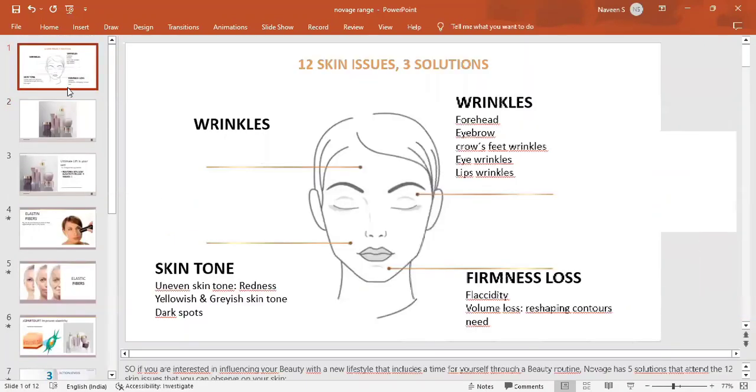Hi friends, welcome to Lithuane's mom channel. Now we have our Oriflame hero product — the No-age skincare routine.